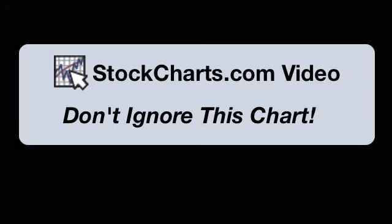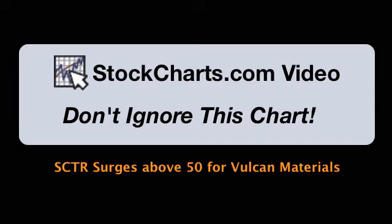Hello, this is Arthur Hill with StockCharts.com. It is Friday, October 11th, and you are tuned in to Don't Ignore This Chart.